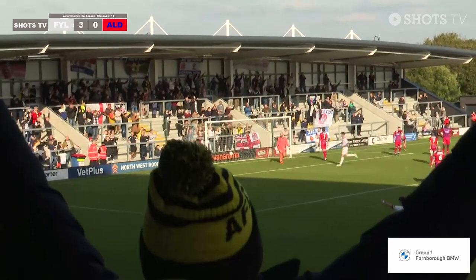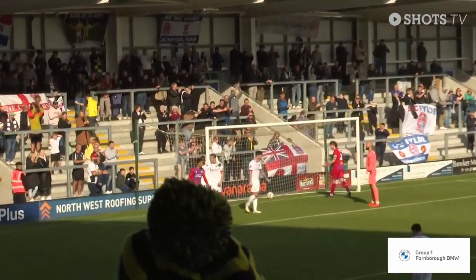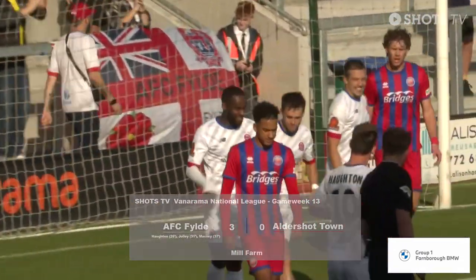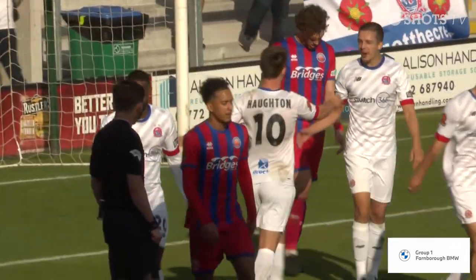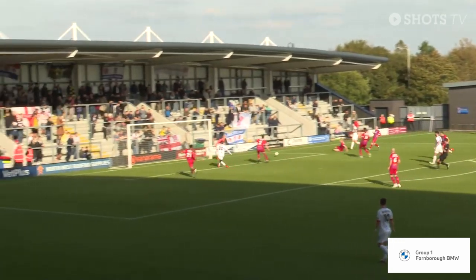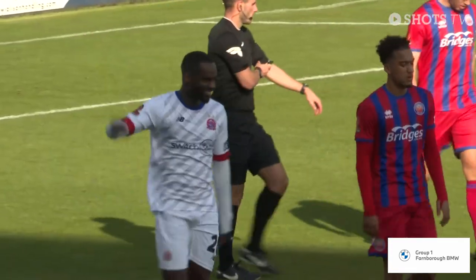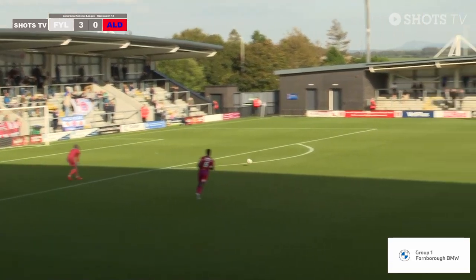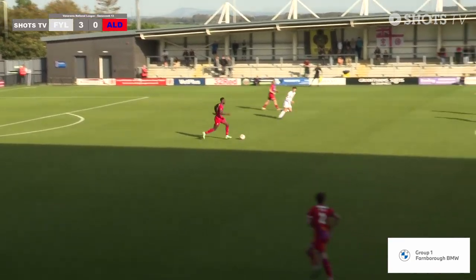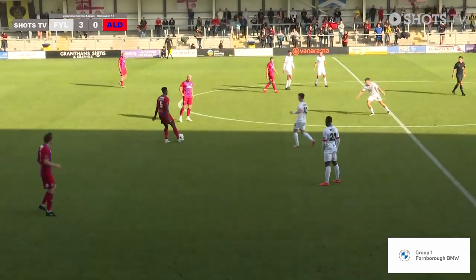Here's a ball across and it's touched in by Gavin Massey — number 20. And how on earth can this be the case? But it is. Fylde three, Aldershot nil. Courtenay set the guy on the right — three on the right-hand side — who had a simple chance of just squaring it across goal, and Gavin Massey put it in. It's the classic Aldershot Town scenario, coming up against a team that haven't been able to get a win in the last month. They've lost six of their last eight, and they're 3-0 up against Aldershot Town now.